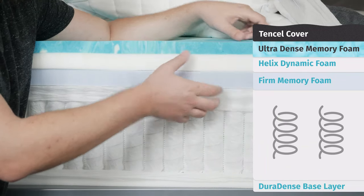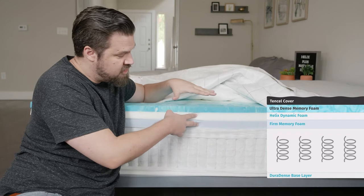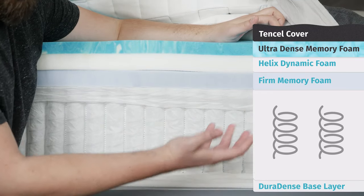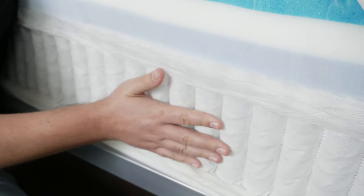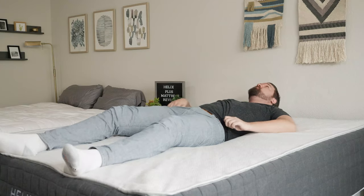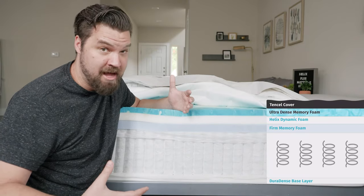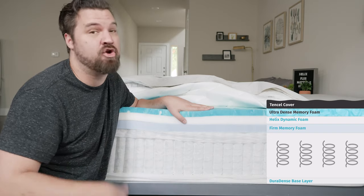Beneath that is an even firmer layer of memory foam. So you get a little bit of that memory foam feel on top, but with some response from the bottom layers — definitely a bouncier top to the mattress. The support layer consists of very tall individually wrapped coils, very supportive. Beneath that, a layer of DuraDense Foam as the base. This means it should be a quite cool sleeping mattress with lots of airflow through the coils, plus gel infusion and a breathable cover. It should also be very supportive and durable for heavy people, with high-density foams and strong coils that shouldn't sag quickly even under heavier weight.